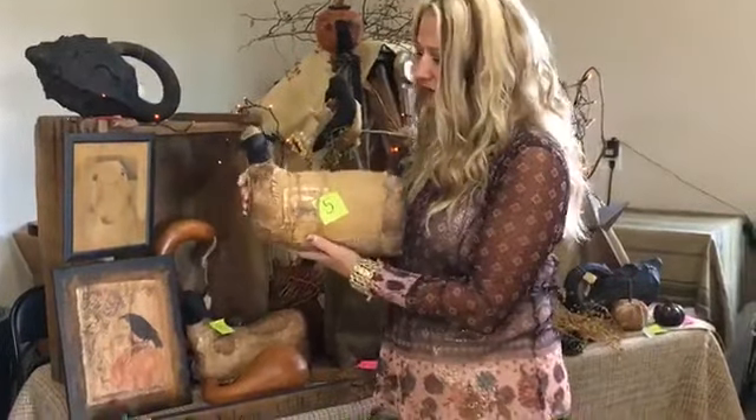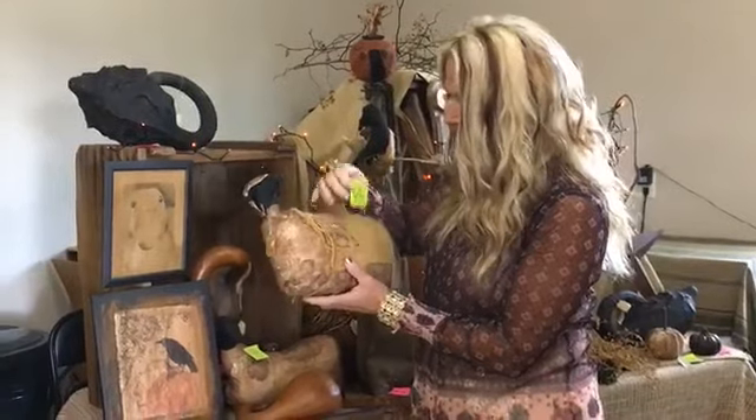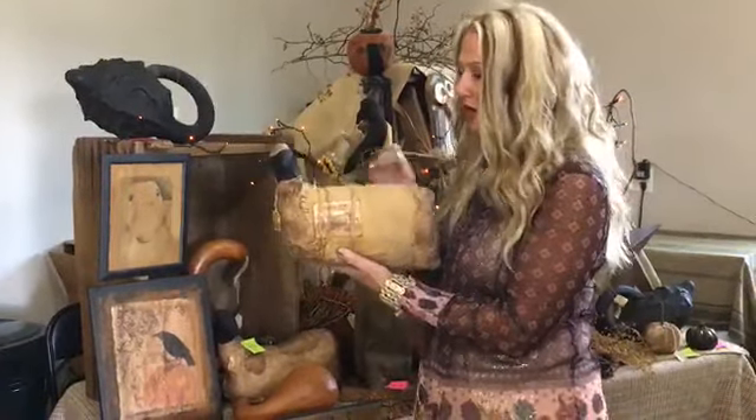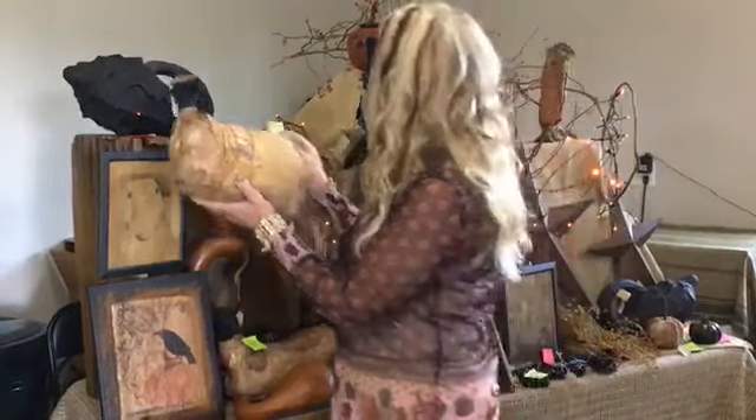Moving on, ticket number five is our little primitive sheep. Ticket number five, and its price is $34.99. If you're interested in that, let us know in the comment section — ticket number five.